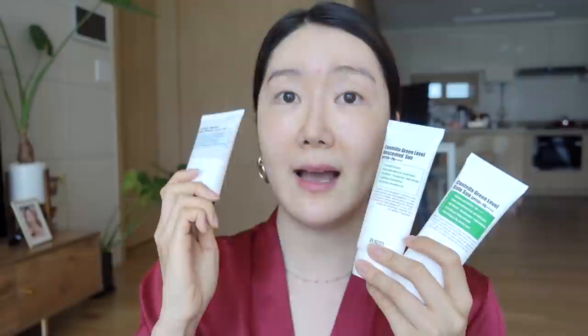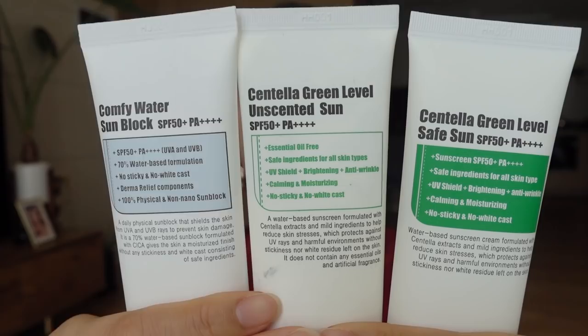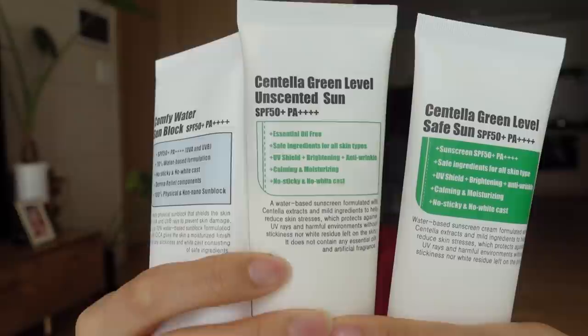Purito does have a lot of different options. The original one is the Centella Green Level Safe Sun, which is a really good product. Then they have the unscented one. They also have the Comfy Water Sun Block. These three are some options from Purito that you guys can check out. If you have extremely oily skin, the oil-free one will be really good. If you're sensitive to essential oils, the unscented one I introduced today is great. And the original is still very gentle and a really great sunscreen as well.